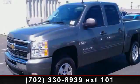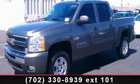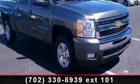Presenting the 2011 Chevrolet Silverado 1500. If you are looking for a first-rate auto, this one could be yours today.